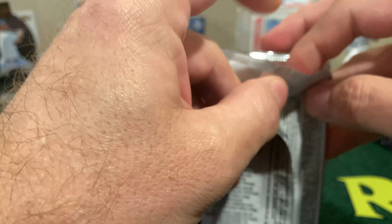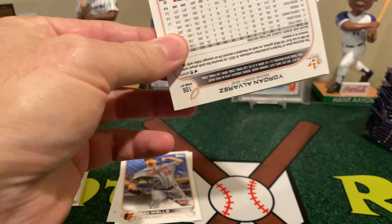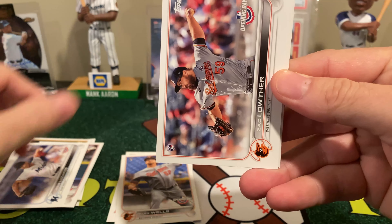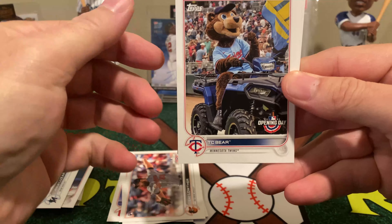Hi y'all. Welcome to Night Rips and another opening of a 2022 Opening Day Blaster — or as I say, a 22-pack variation of the Hobby Box, which is 36 packs, but with the same odds and a third of the price.